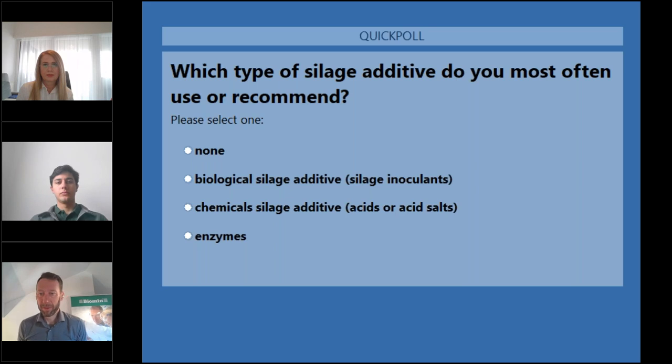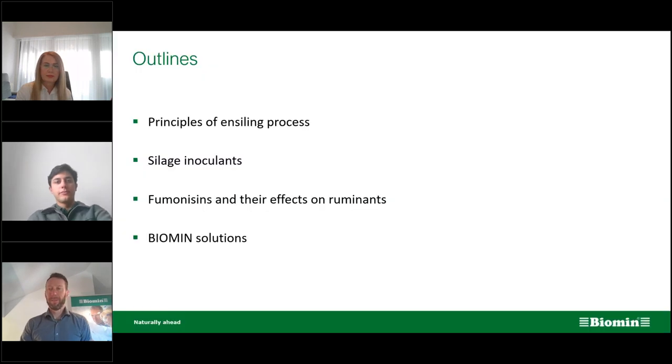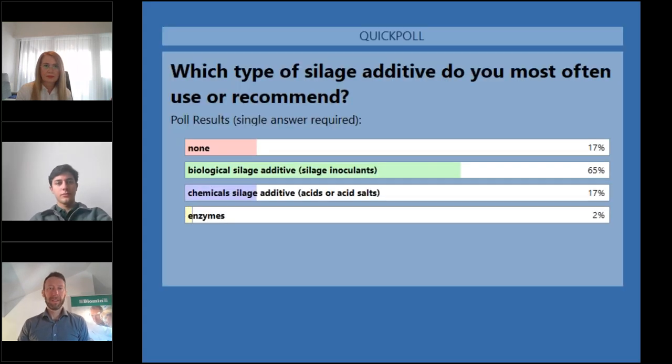We already have 60% of everyone selecting an answer. Let's close the poll and look at the results. We have 17% who are not currently using a silage additive. Biological silage inoculants were a strong favorite at 65%. Chemical silage additives, acids or acid salts, came in at 17%, and 2% chose enzymes.